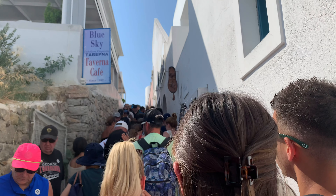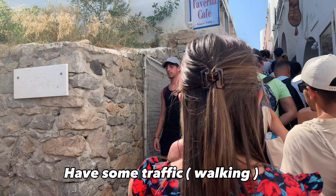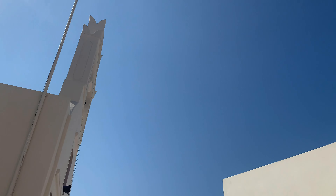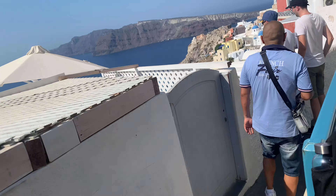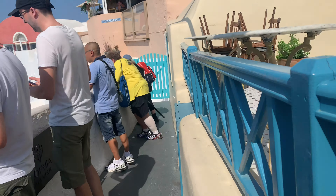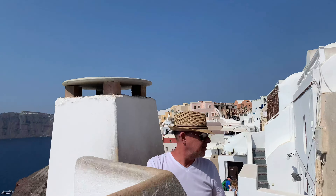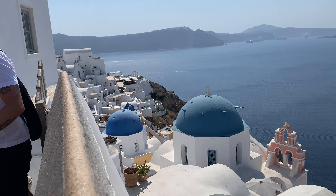Here we are in Oia — don't be surprised if there are a lot of crowds because this is one of the best tourist spots in Santorini. Here you need to walk; you have no choice. This is our first stop — it's amazing and so lovely. This is what they call the iconic blue dome churches. Here is the second stop, the Thrassia viewpoint — this is actually perfect for taking photos.